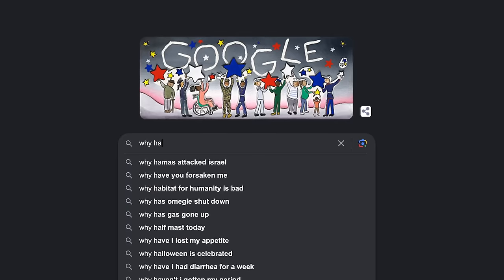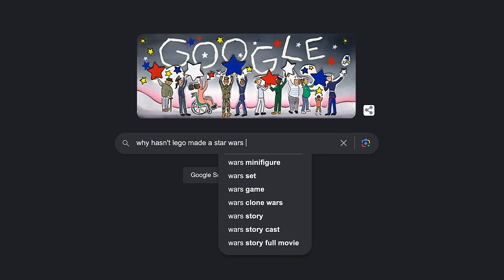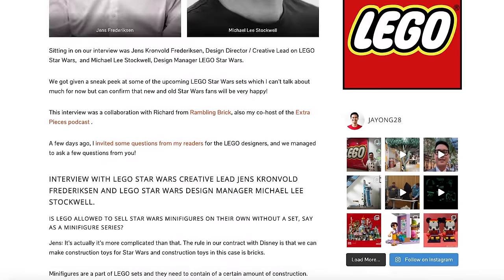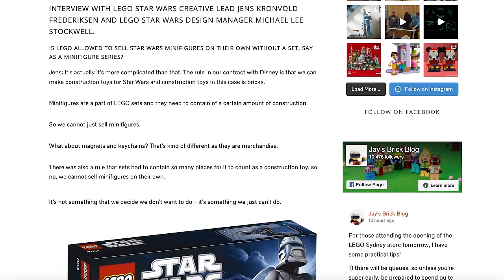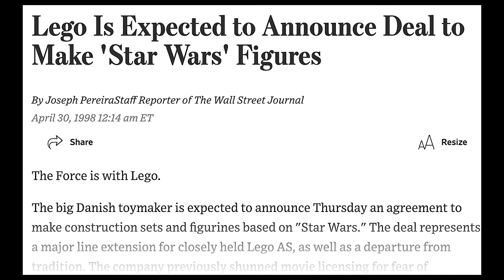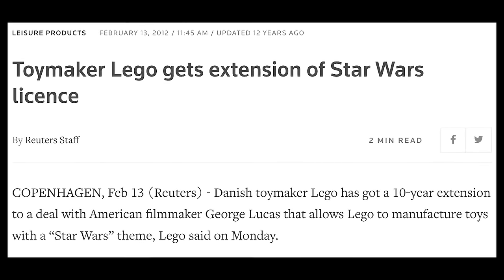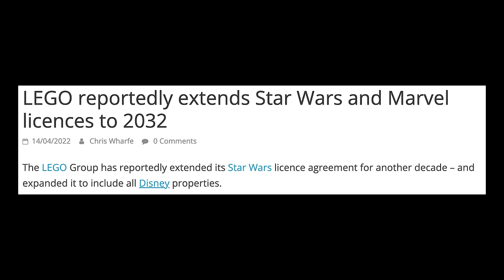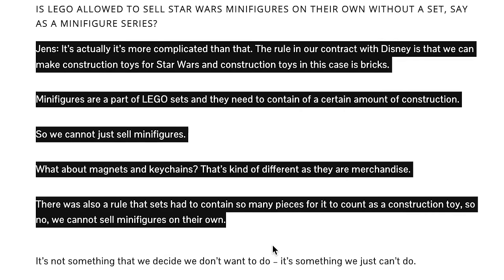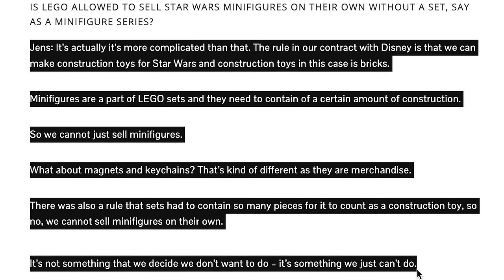If you just give this question a quick Google search, you'll find the generally accepted answer, which comes from an article on Jay's Brick Blog. Jens, who was the LEGO Star Wars design lead at the time, said: "The rule in our contract with Disney is that we can make construction toys for Star Wars, and construction toys in this case is bricks. Minifigures are part of LEGO sets, and they need to contain a certain amount of construction. So we can't just sell minifigures." There was also a rule that sets had to contain so many pieces for it to count as a construction toy. So no, we cannot sell minifigures on their own. It's not something that we decide we don't want to do — it's just something we can't do.